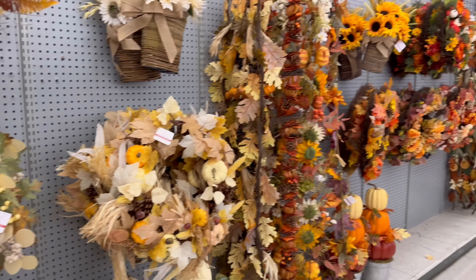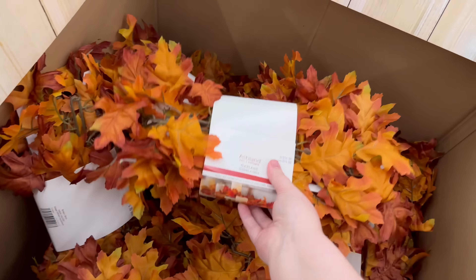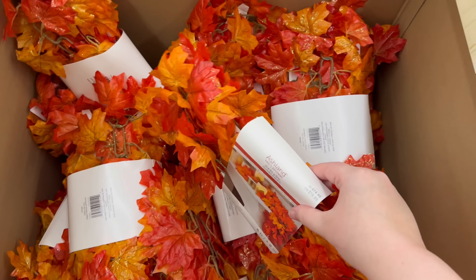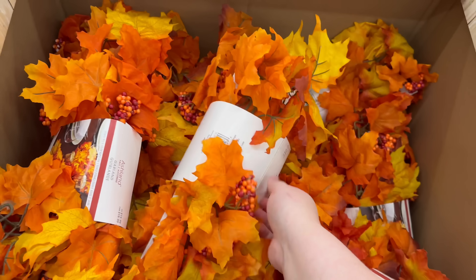I think that's all from back here. We've got some pine cones which are $6.99, and then some garland — some sparkly garland. I definitely smell some pumpkin-scented candles somewhere around here. It smells really good — $14.99.